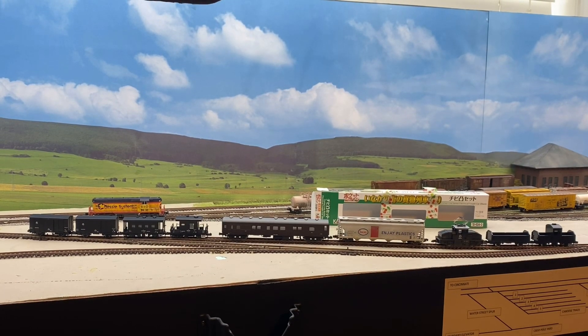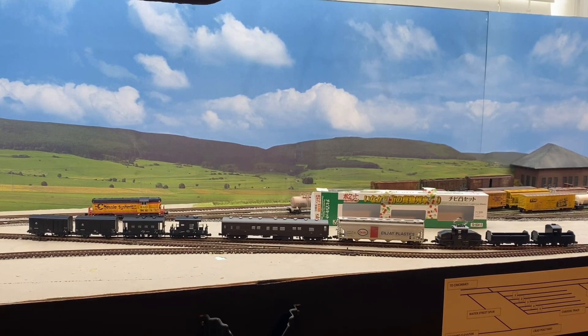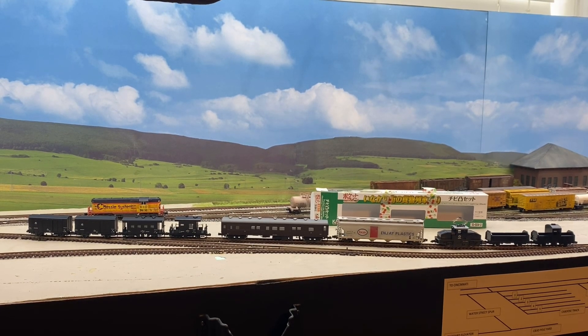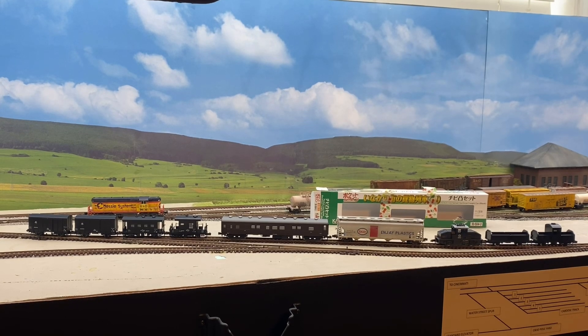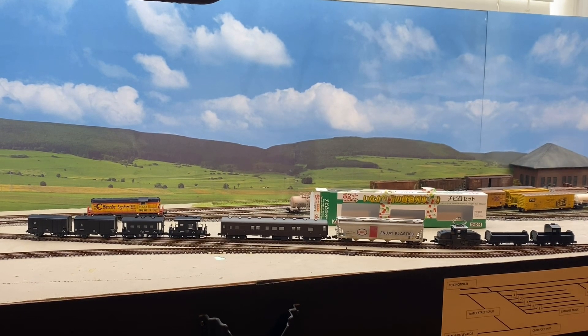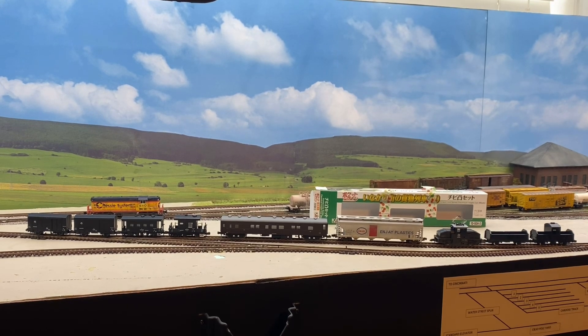Hi everybody. My Global Master Trainer, Makuzu-san, is back in the United States, and we had him and another Master Trainer and Translator over for dinner last night. He brought me a bunch more Kato trains for my N-Scale layout. These are all Japanese prototypes. I really appreciate it, so let me zoom in a little bit and talk about them individually, at least what I know.